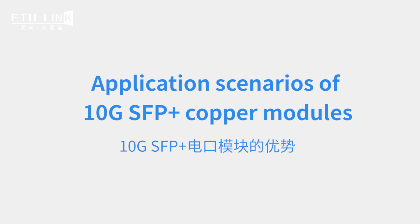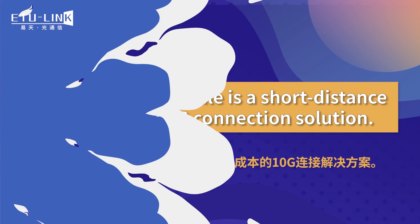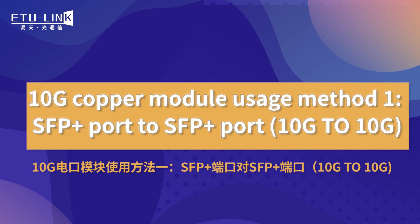Application scenarios of the 10Gb SFP Plus copper module. Usage scenario one: SFP Plus port to SFP Plus port.